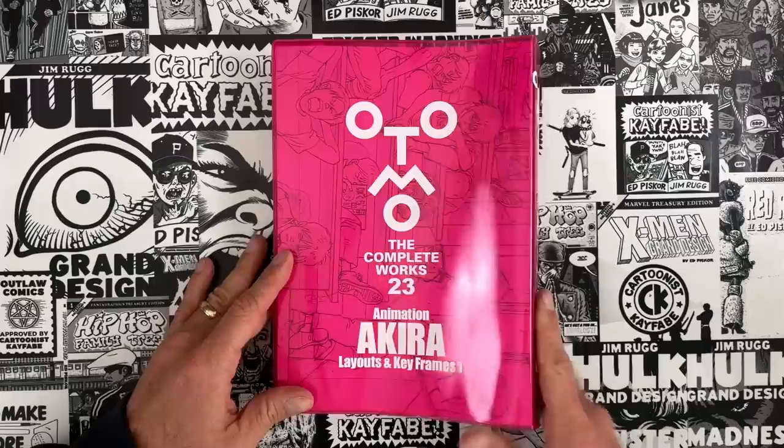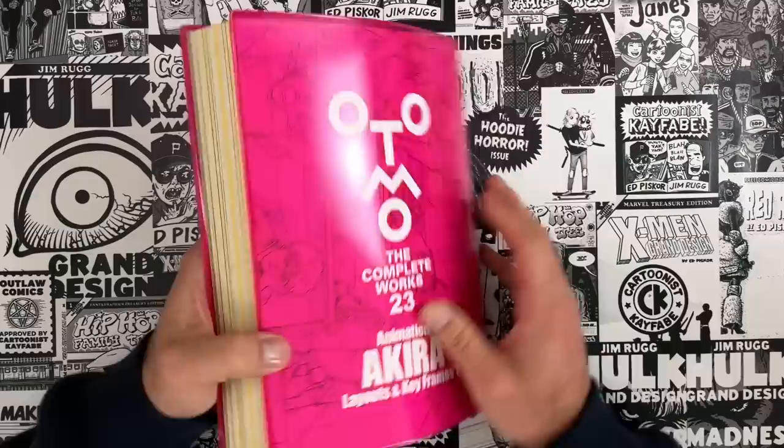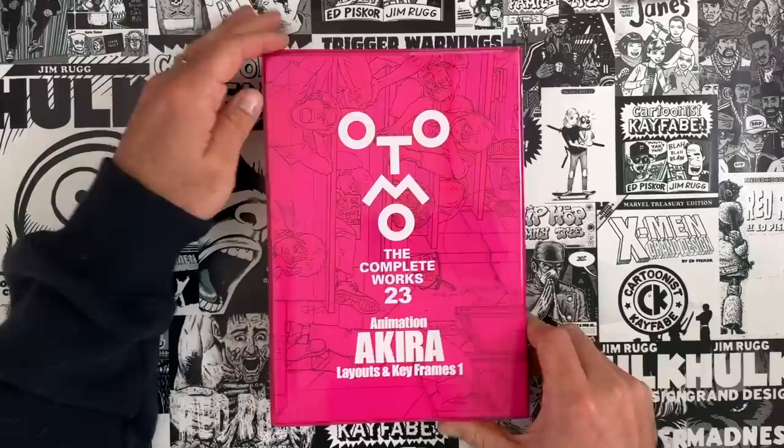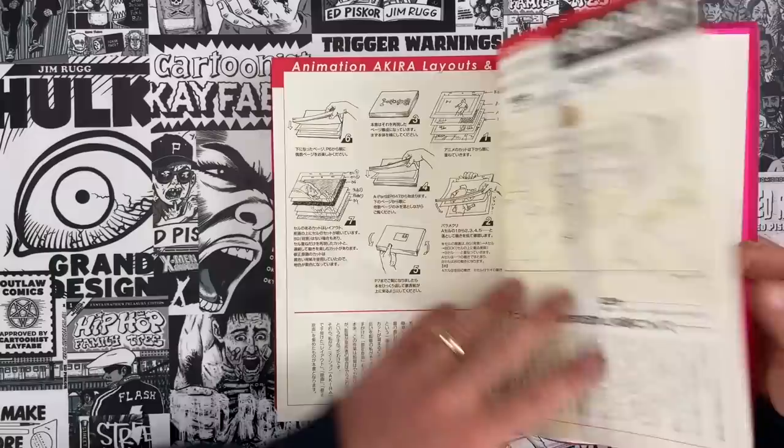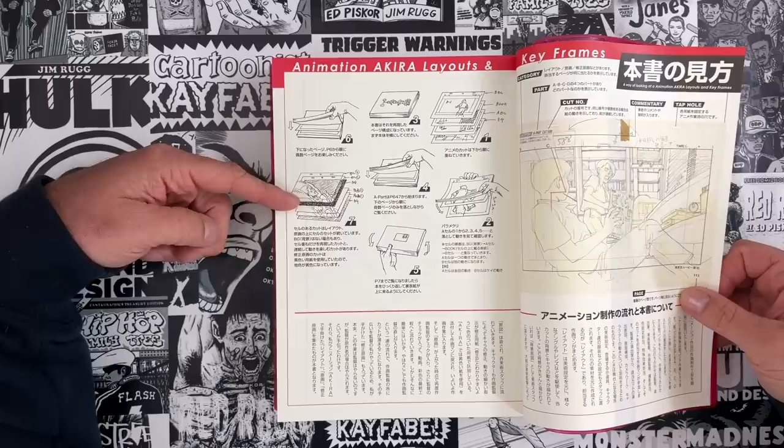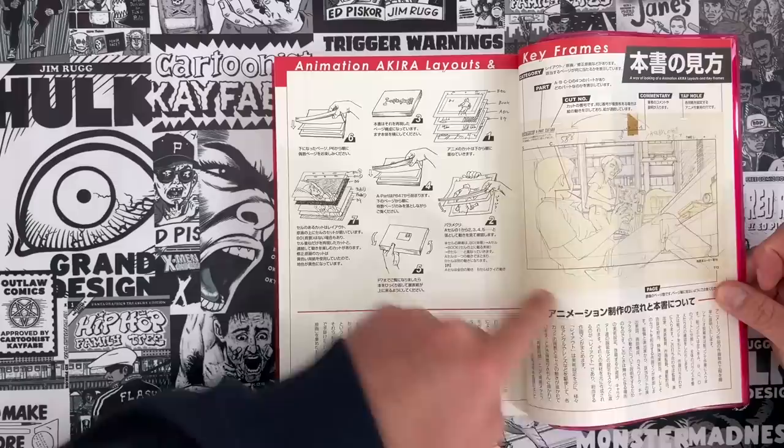Volumes 21 and 22 are the storyboards. And those are things that we've had glimpses of in the past. The first thing that strikes me is this book feels good. It's soft edges, but it's heavy, it's thick — about an inch and a half. This is horizontally formatted because it's drawings from animation. We all know what a television screen or movie screen looks like — you can kind of see it outlined here.